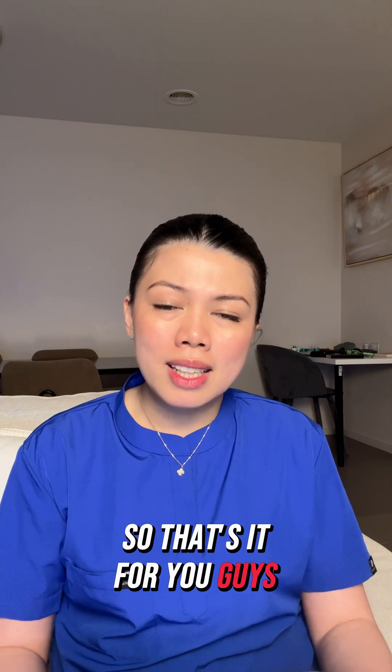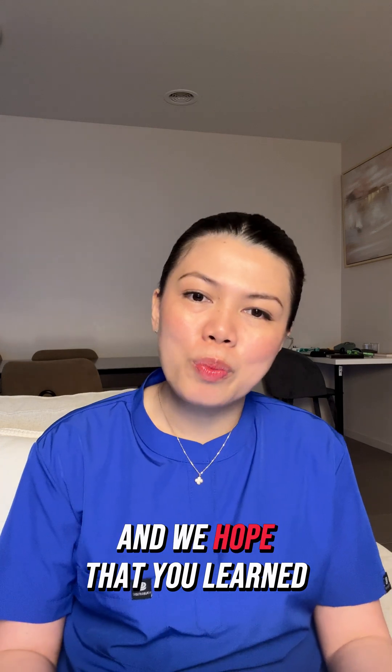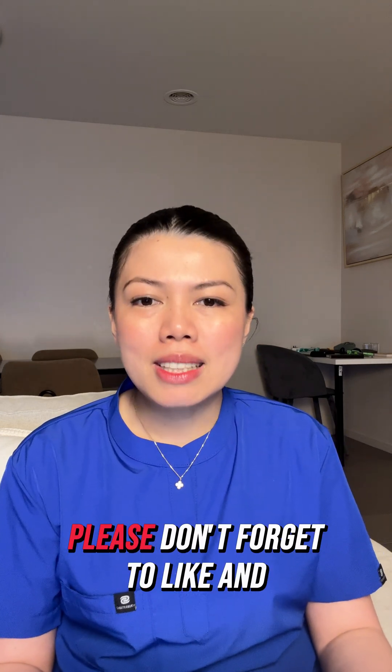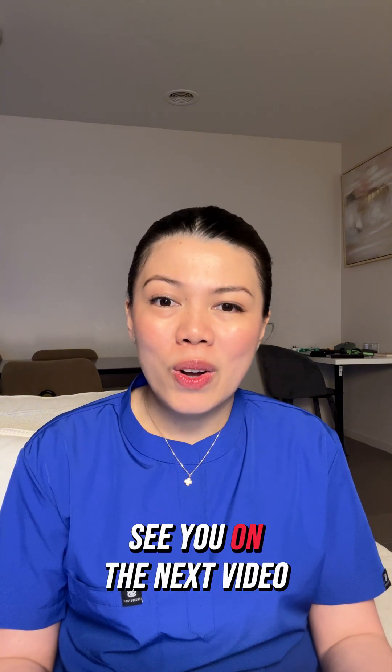That's it for today's crisis and we hope that you learned something. Please don't forget to like and subscribe to our YouTube channel, Facebook, and TikTok. See you on the next video.